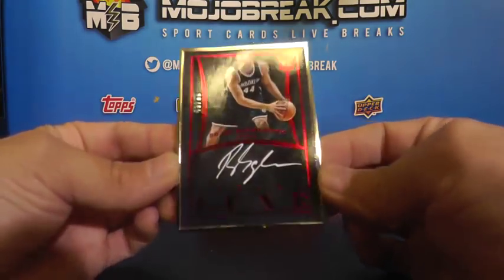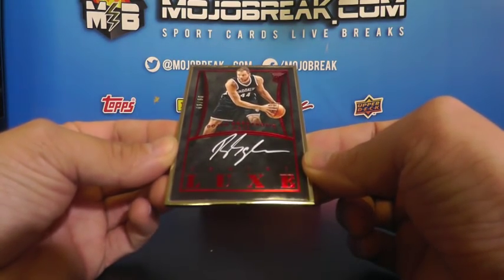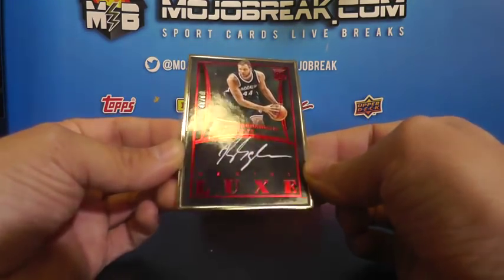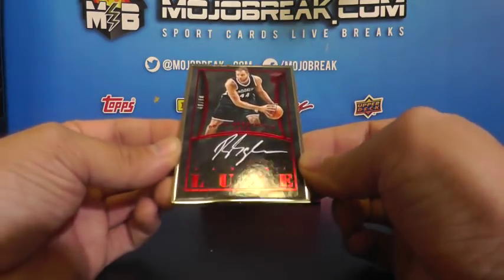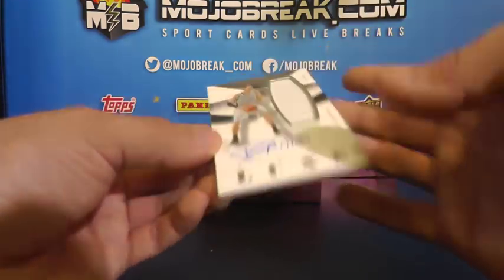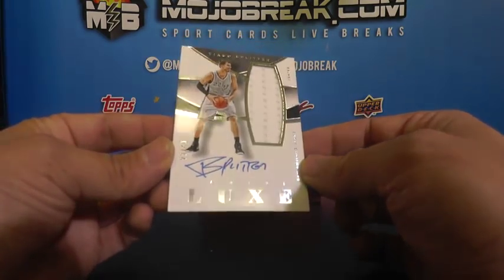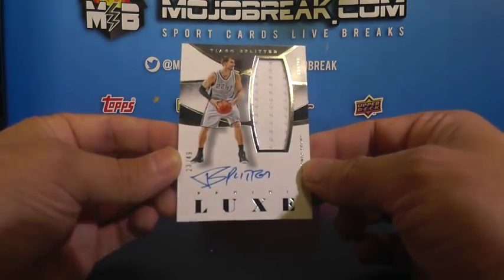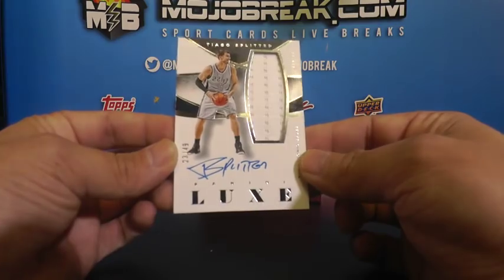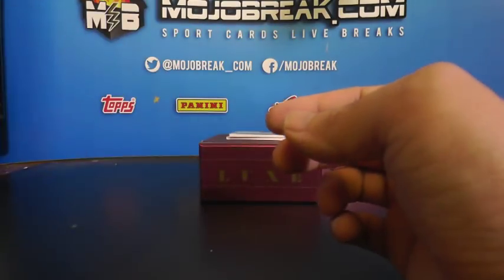48 of 60 - rookie on-card framed autograph for the Brooklyn Nets: Bogdan Bogdanovic, 48 of 60 for the Brooklyn Nets. Got an on-card autograph single color relic for the San Antonio Spurs, 23 of 49 - Tiago Splitter for the Spurs, going out to Pacnico. 23 of 49 Tiago Splitter for the Spurs.